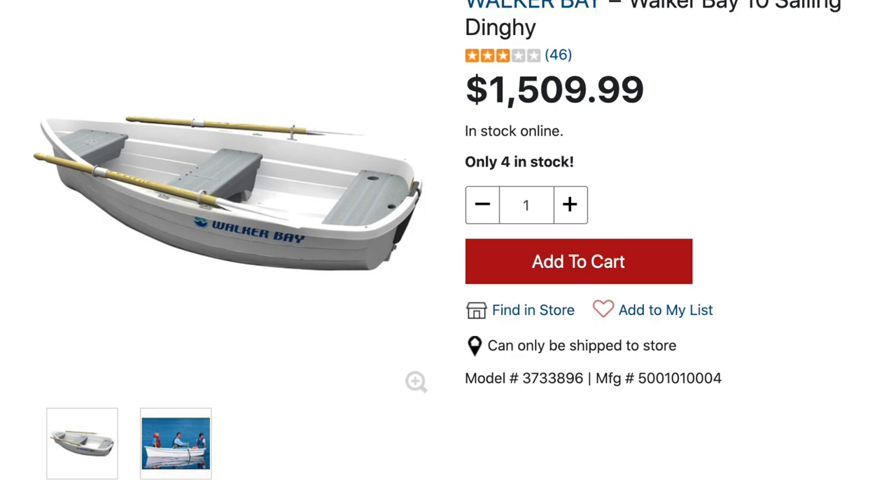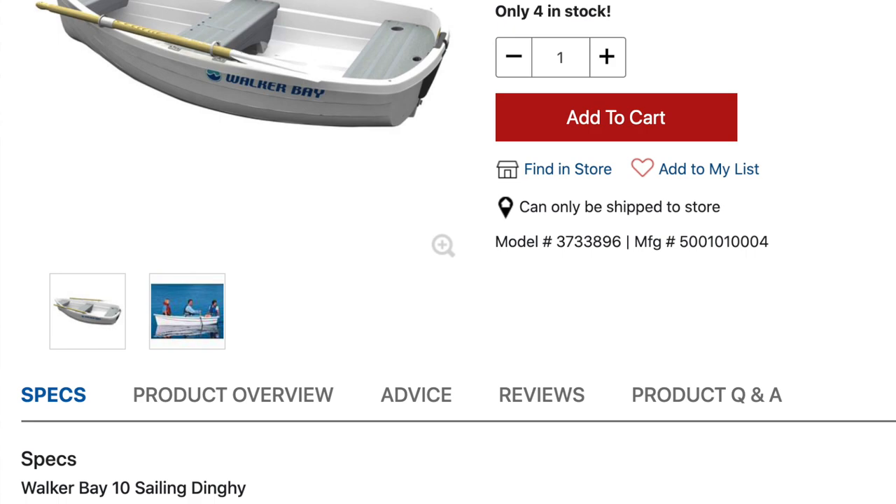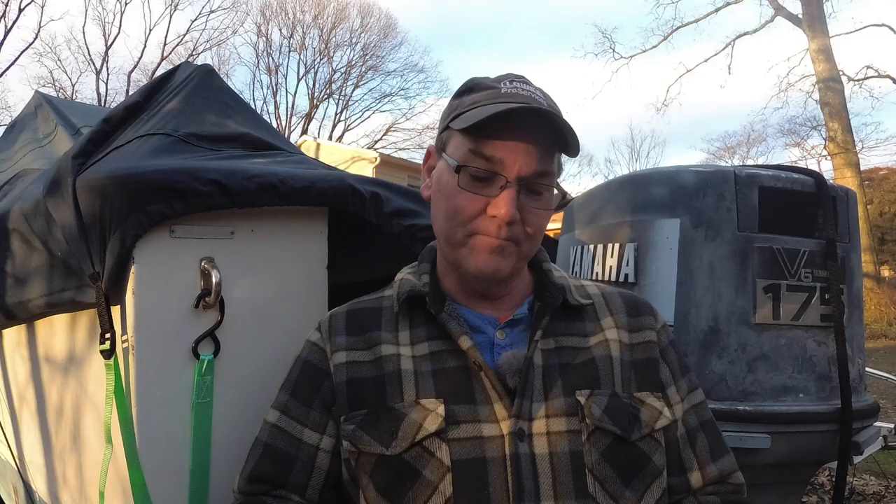West Marine makes a neat little plastic sailing dinghy that can have a motor mounted on it. It's just under 10 feet long, can barely hold two adults and some gear, but it's limited to a three horsepower motor — so it's a no-go on this one, which is unfortunate because I've seen this boat in person and it's a cool little plastic dinghy.